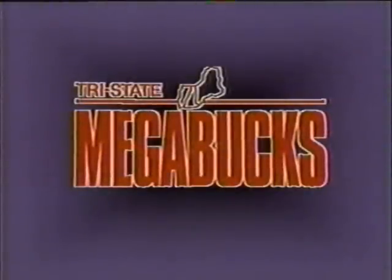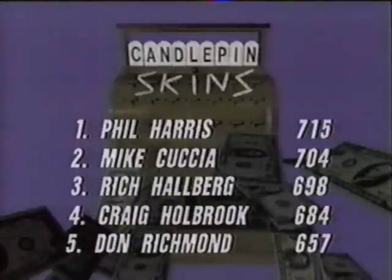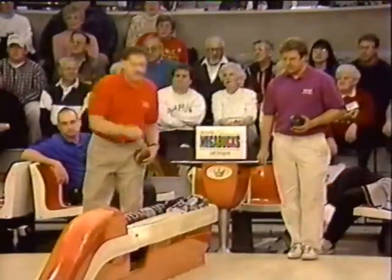Candlepin Skins is brought to you in part by Tri-State Megabucks, now with Megacash — choose your dream. The roll-off for the two qualifiers this week was held at the Wright Brothers Sports Center in Holbrook. Phil Harris was the top finisher at 715. Mike Kuscha at 704. Rich Holbrook with a 698 — enough to win many roll-offs, but he has to settle for third place. Craig Holbrook fourth, Don Richmond fifth. So Rich, Craig, and Don just missed, but Mike and Phil are here and ready to go on Candlepin Skins.